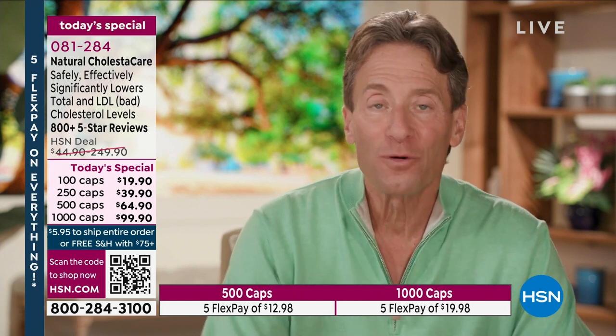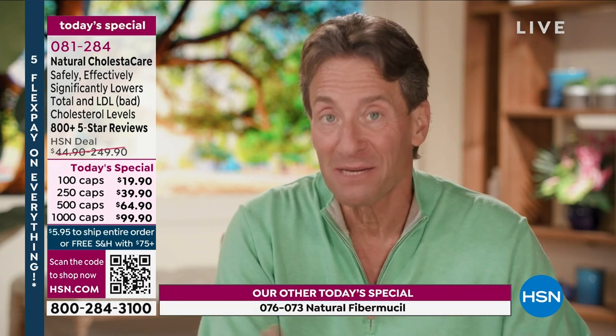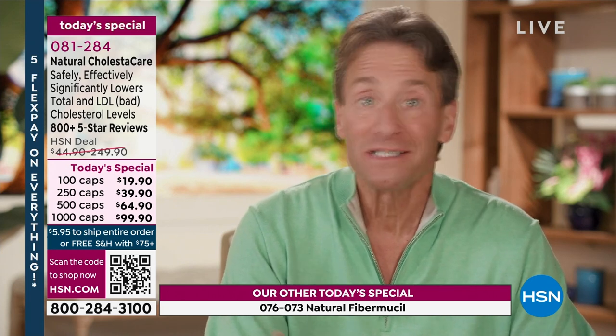Andrew Lessman here with our third Today Special. The Colesticare is a product I introduced probably more than two decades ago. It's an ingredient that unfortunately doesn't get a lot of attention, because a lot of attention is being given to statin drugs — drugs that lower cholesterol. They're incredibly effective but come with a long list of side effects. There's also a class called PCSK9 inhibitors — an injection done once a week or once a month, incredibly effective at lowering cholesterol but also with side effects. Because there are drugs worth tens of billions of dollars in commerce, it's really hard to get excited about a natural ingredient that, if you really modify your diet, can in some cases be almost as effective as those medications.